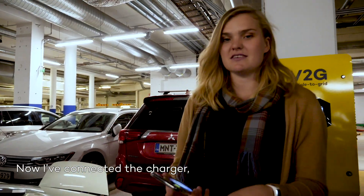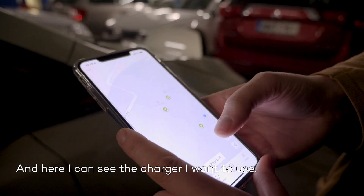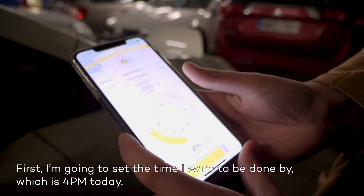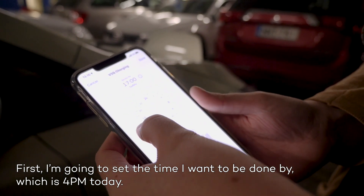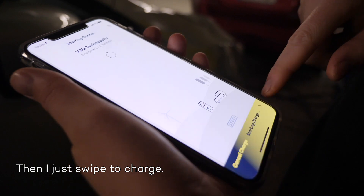So now I've connected the charger, then I'm just going to choose the Virta app on the phone, and here I can see the charger I want to use. First, I'm going to set the time I want to be done by, which is four o'clock today, and then I just swipe to charge.